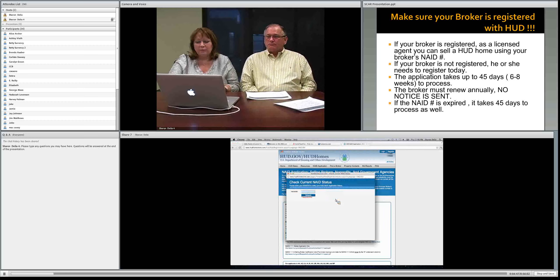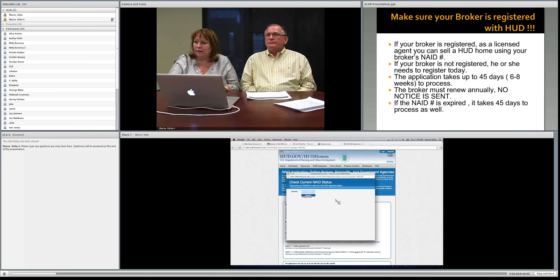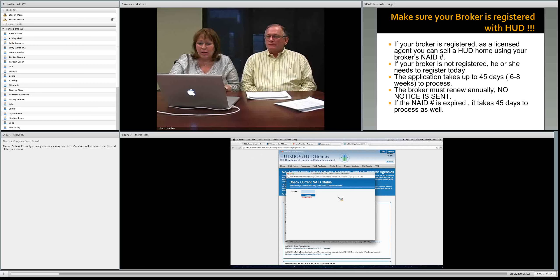If you scroll down to where it says 'Check Current NAID Status,' click on that and it brings up a box asking for your employer identification number or social security number — however your broker is registered with HUD. Once you put that in and hit submit, it will pull up your NAID number, tell you if it's active or inactive, and give you the expiration date. You'll want to mark your calendar two months prior to that expiration date.